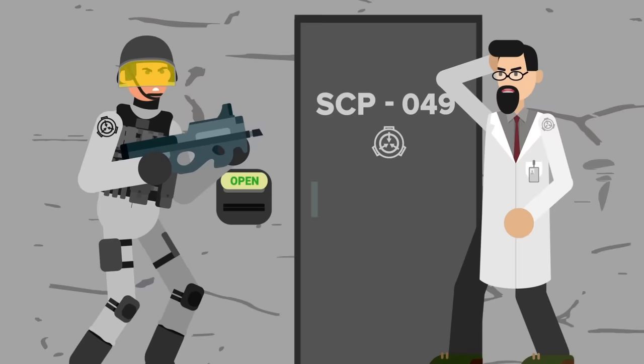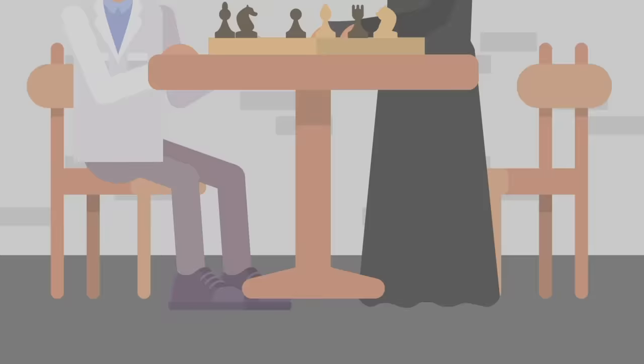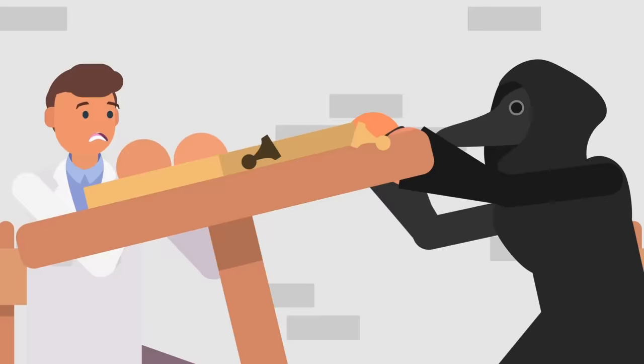Unpredictable is really the key word when it comes to Euclid SCPs. Anomalies that are autonomous — meaning they can move on their own — sentient, meaning they're capable of thought, or sapient, meaning they are partially intelligent, almost always automatically fall into the Euclid class. This is because anything that moves or thinks on its own is capable of surprising and unpredictable behavior, notwithstanding certain exceptions like the aforementioned Tickle Monster.